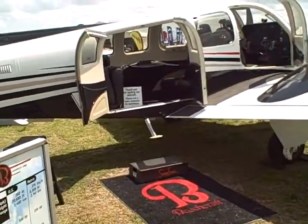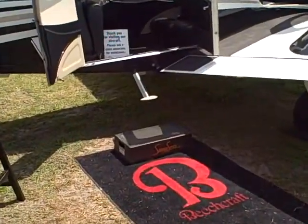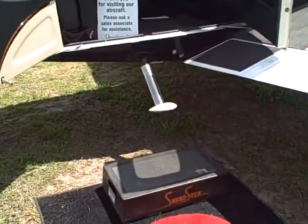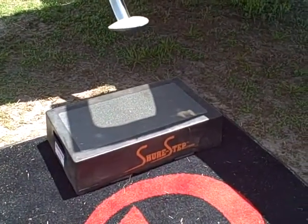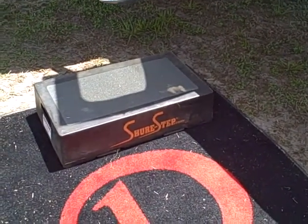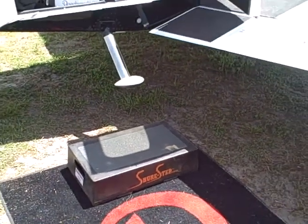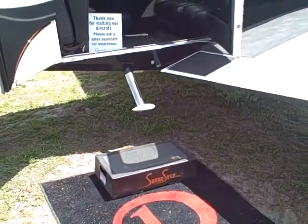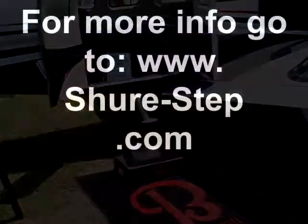This is another Beechcraft aircraft, the Baron G58. You can see that the rung to step up to the aircraft is kind of high and hard to navigate for some folks, so they've placed the SureStep safety step stool down to help their potential customers get inside and take a look at it. I hope you enjoyed it.